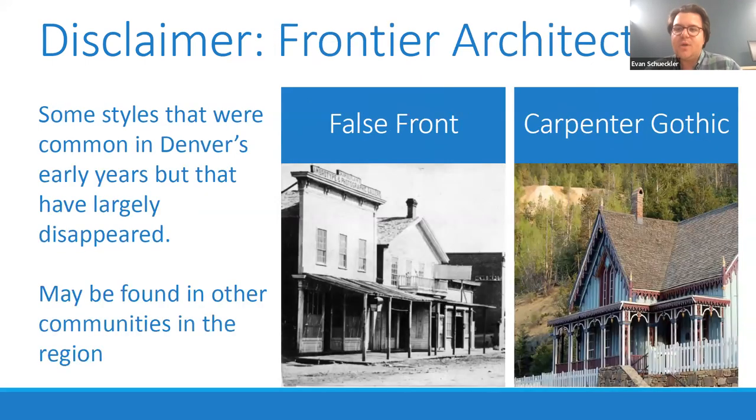The other disclaimer is that we're not going to talk about what we call frontier architecture — the fast and cheap, slapdash architecture thrown up in the very earliest days of Westerners settling Colorado and the Denver area. Things like false-front architecture, that stereotypical Western Main Street style, was very common in Denver's earliest days but almost all of that has since been lost. There's also Carpenter Gothic, which would have been a common style. You can imagine these having existed in Denver, though very few examples remain — you may still find them in surrounding communities, perhaps up in the mountains or out on the plains.